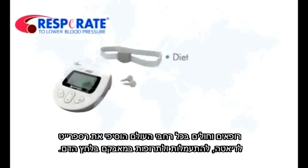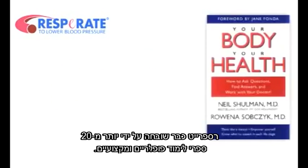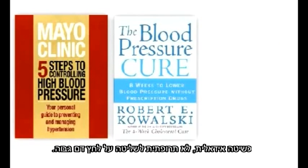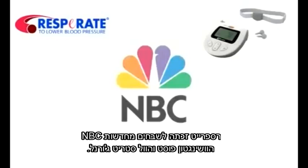Physicians and patients all over the world have added Respirate to diet, exercise, and medication in their fight against hypertension. It's easy to use, and you don't need a prescription. Respirate has been praised by more than 20 popular and professional textbooks as an ideal, non-drug method for controlling high blood pressure.